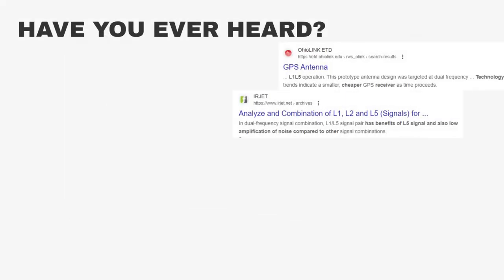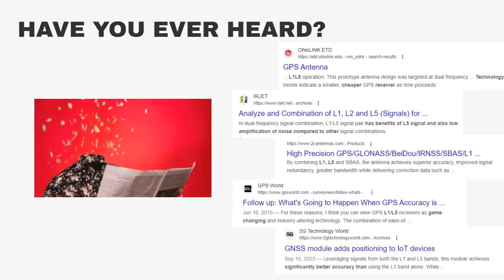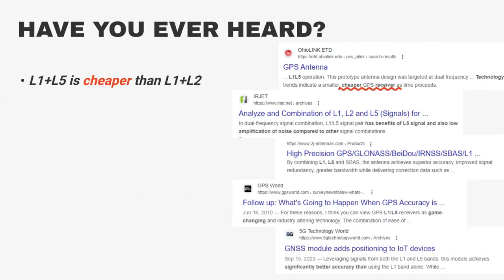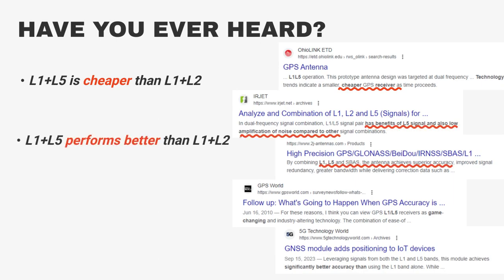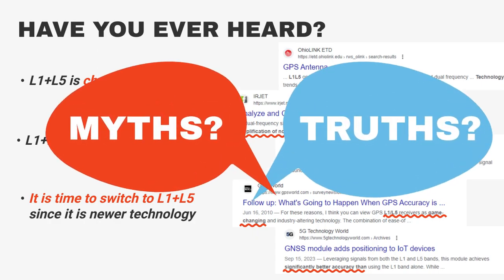Once the L1-L5 RTK receivers became available to the consumer market, various headlines emerged: L1-L5 is cheaper than L1-L2; L1-L5 performs better than L1-L2; it is time to switch to L1-L5 since it is newer technology. Let's explore whether these are truths or myths.